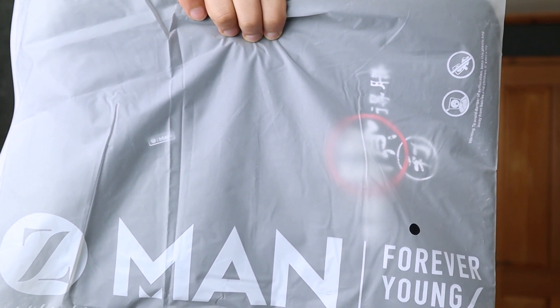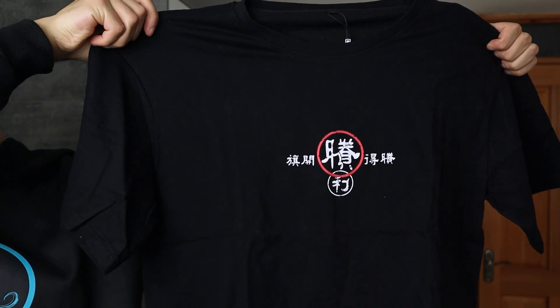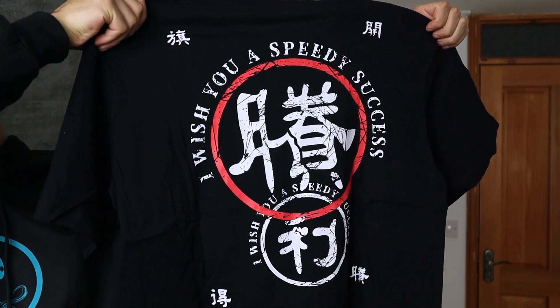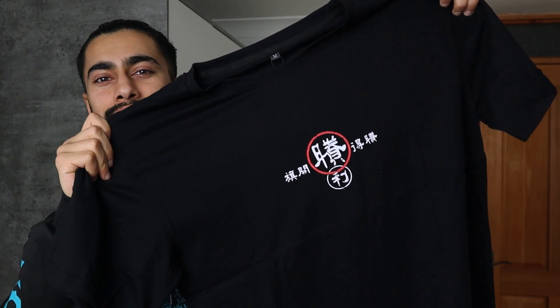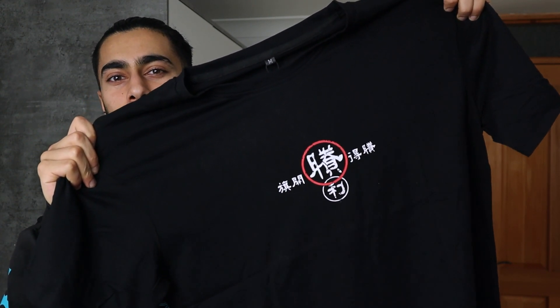Moving on to the next item: it is the Speedy Success Oriental Graphic T-shirt. This is how it looks from the front and from the back. What's great about Zaful's clothes is that they've got a quite unique aesthetic — just look at this hoodie and this t-shirt. It is very stylish but out of the ordinary, aesthetically pleasing, and at the same time very affordable, which is what makes this brand unique relative to competitors. This shirt is also in size M.